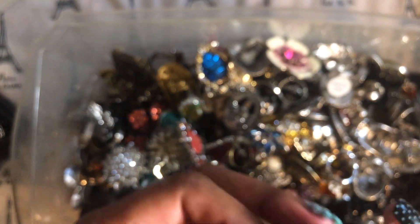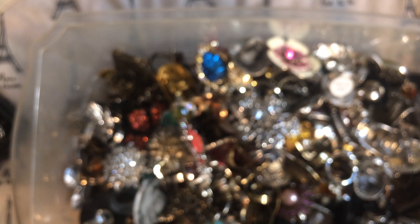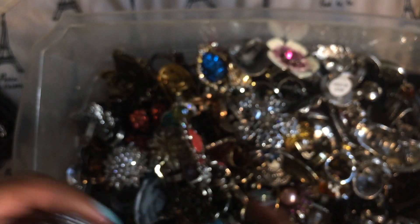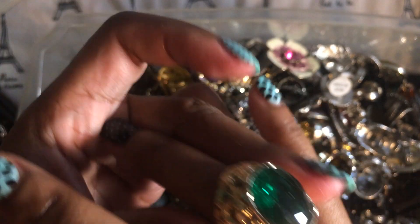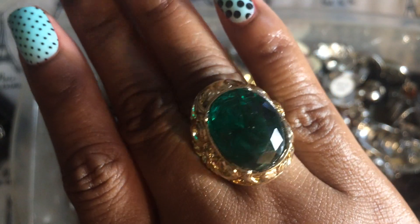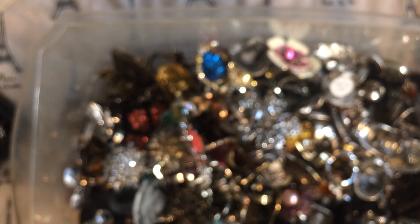So yeah, this is my costume jewelry. I hope you guys enjoy this video. Let me quickly show you — pretty! I have a thing for green stones because I love emeralds so much. It's really pretty.